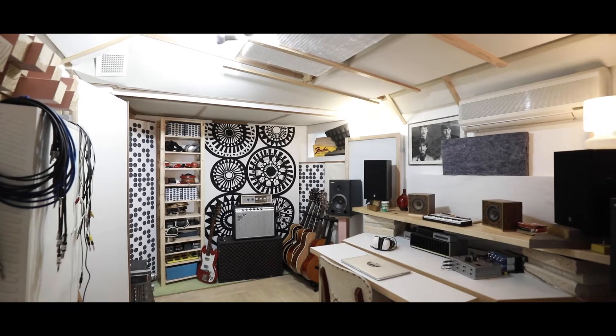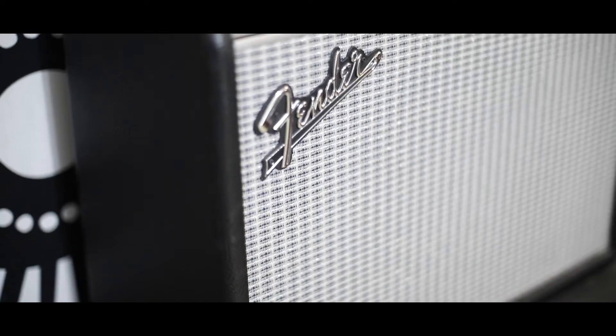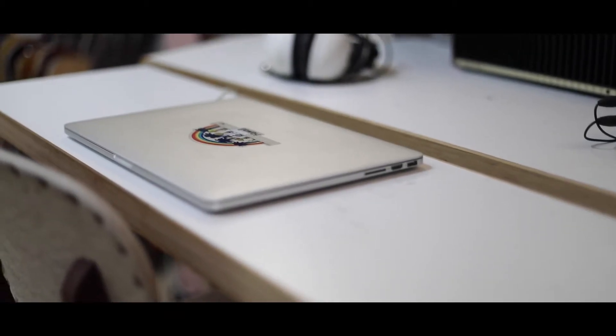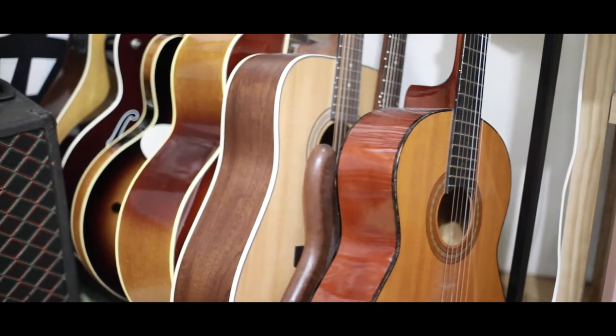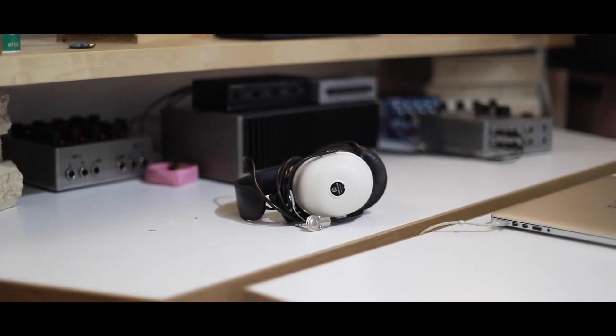Hidden behind the garage is this amazing music room — it is such an incredible space. You could use it as a music room as it's perfectly fitted, or it could be an ideal studio, or you could turn it back into the garage and put your car back in here.